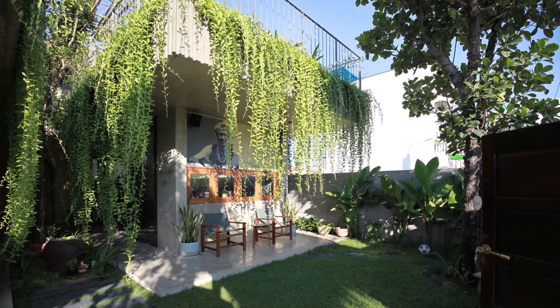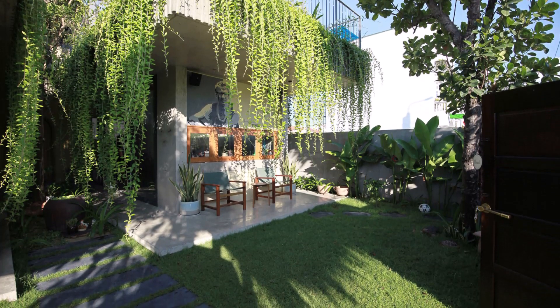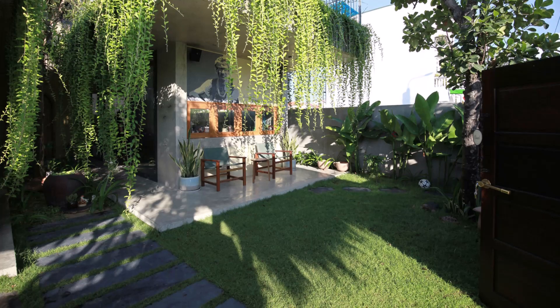The homeowner expresses deep appreciation for this blend of indoor and outdoor living, reminiscing about their childhood and enjoying the seamless connection between people, nature, city and countryside.